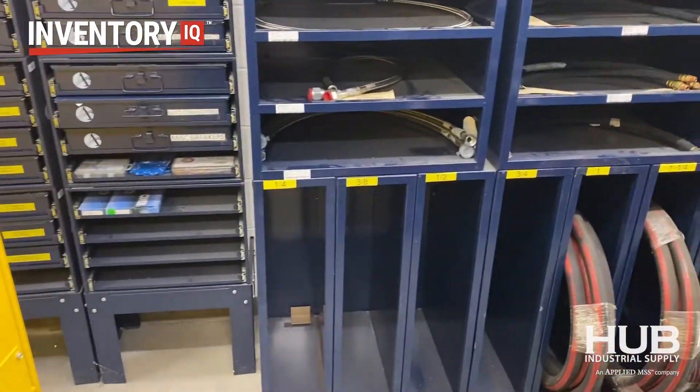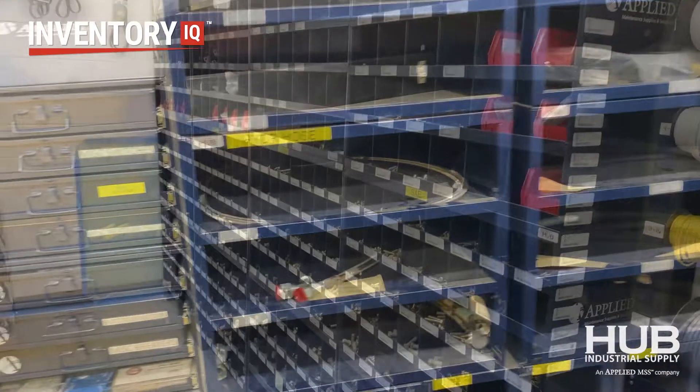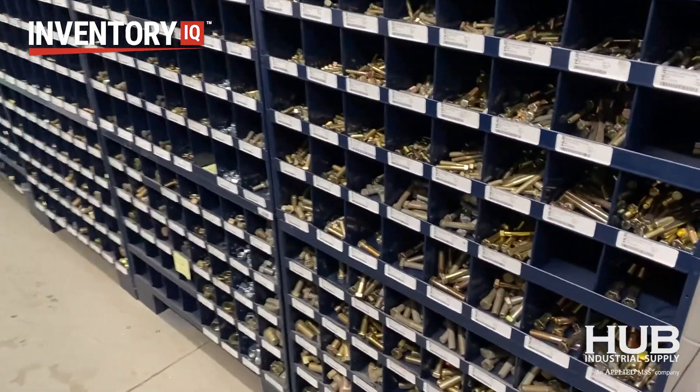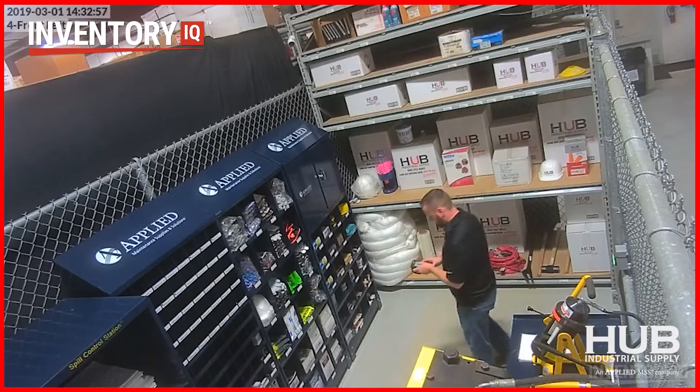Just a fun little tidbit — we can even tell you within three to five seconds from logging in how many feet of a specific hydraulic hose and fitting you use. And who tracks nuts and bolts nowadays? But Hub can still tell you within three to five seconds how many of a specific nut or bolt you use, and we can even go as far as telling you who used it.